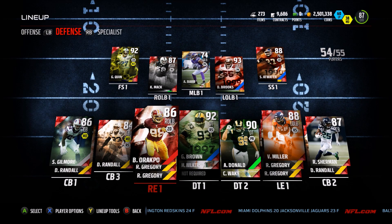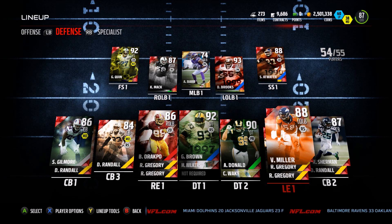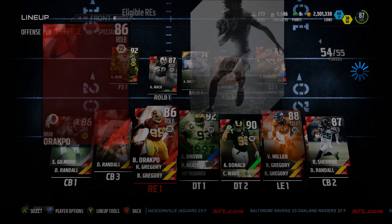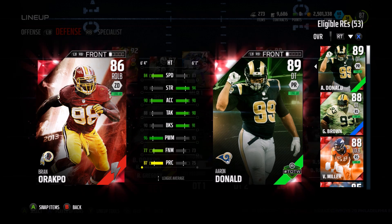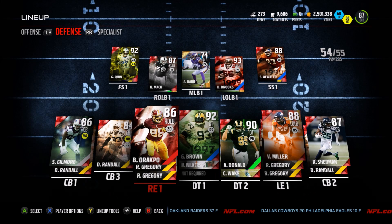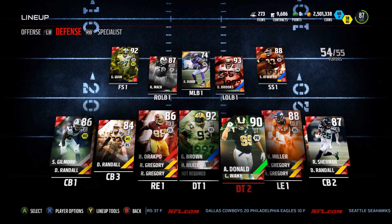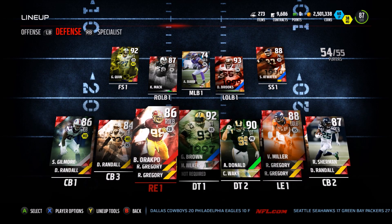I'm running kind of a 3-4/4-3 hybrid right now. I've really liked Miller and Arakpo. I started comparing Bruce Smith and Jason Taylor's stats and it got me thinking. Von Miller and Arakpo are the ones I really like right now. What I love about Arakpo is his strength and block shed. I've got Donald on there too and he'd be pretty good — Miller's got like 89 speed so he's got a bit more speed at the end. I like running Donald in the A-gaps. Brown kind of shows up in run plays by himself, and I've got the Gregory backups as well.